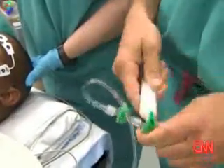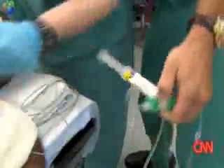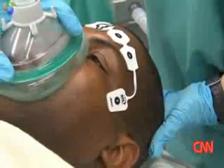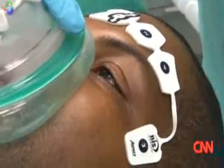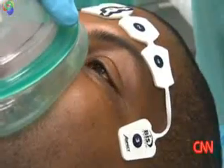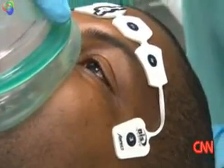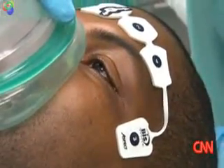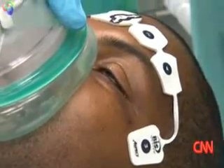So the Propofol — we're going to start infusing this. You're going to get a little sleepy, Vincent. Give me some good deep breaths. Watch as we go — take a look at his eyes, how quickly this works. You may feel a little burning. 10, 9, 8, 7, 6, 5, 4, 3, 2, 1.